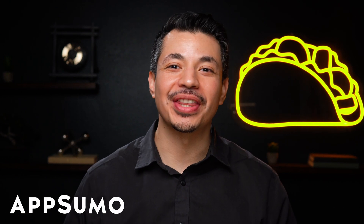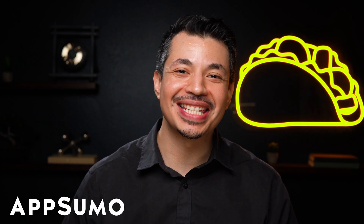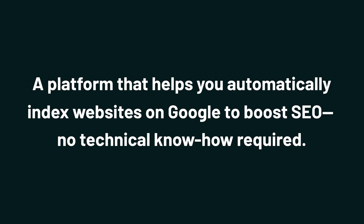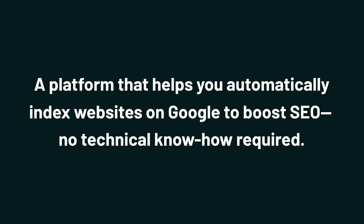What's good, Sumo-lings? I'm Eric with AppSumo, the best place to get insane deals on business software. Today, we're checking out Warp Index, a platform that helps you automatically index websites on Google to boost SEO. No technical know-how required.